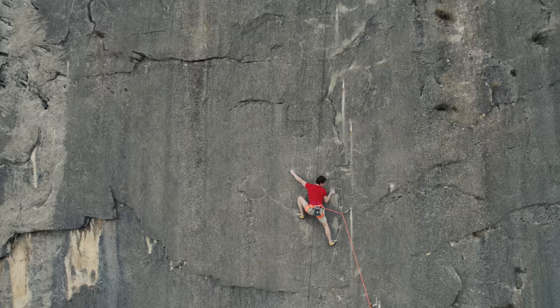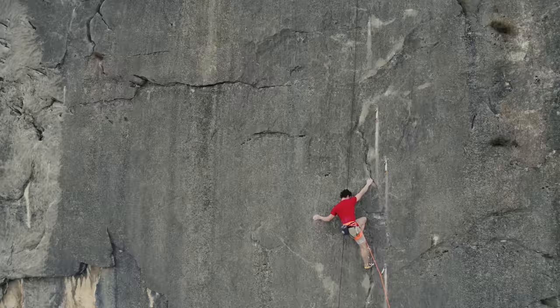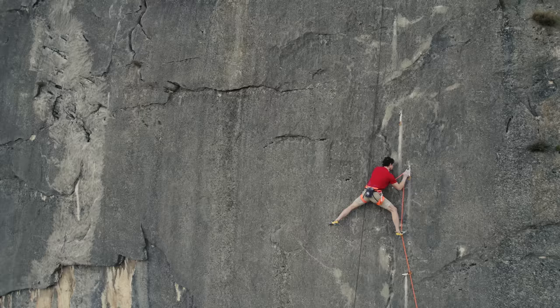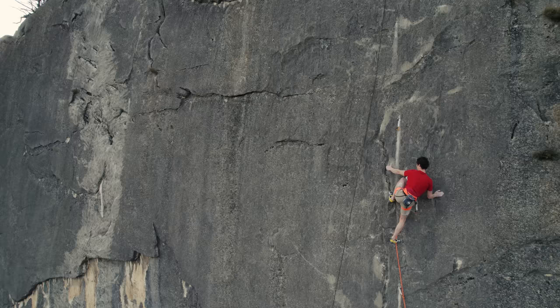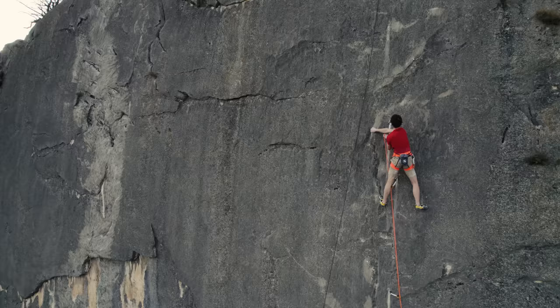And here I'm past the crux and into the final headwall, which I would say is around 7b, but surely the most beautiful, most amazing part of the whole route. I really like routes that have a section to finish things off which is not too easy but not too hard — where you can really enjoy the climbing to the very fullest. You kind of know you're probably not going to fall, yet you still have to focus.